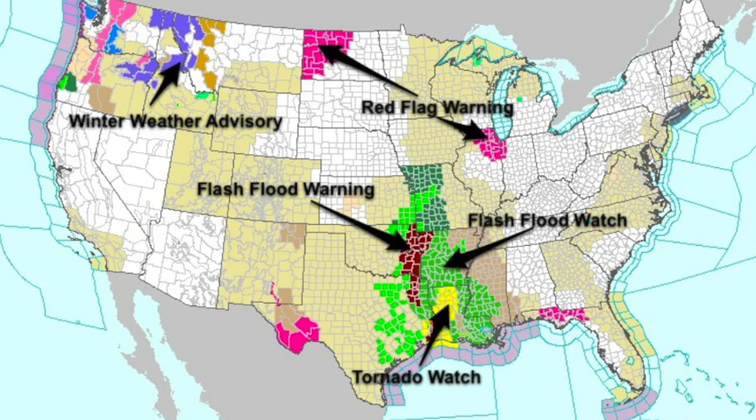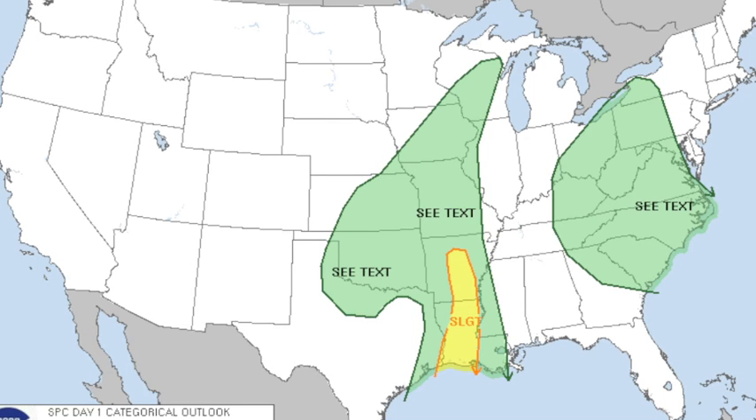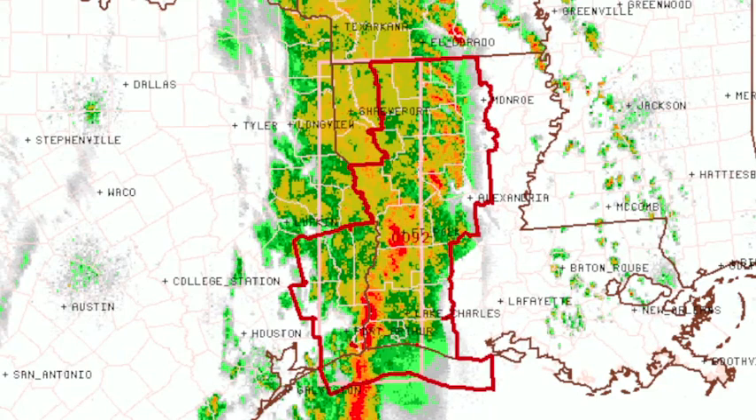We've got a tornado watch covering parts of Louisiana and a new box just issued for much of central and eastern Arkansas, including Little Rock. That's the Little Rock radar — you can see the tornado watch box superimposed on the data as storms are starting to form in cellular fashion over the eastern half of Arkansas. Some of those could try to rotate, but we don't expect any severe weather issues around here.